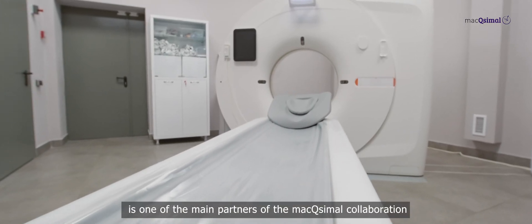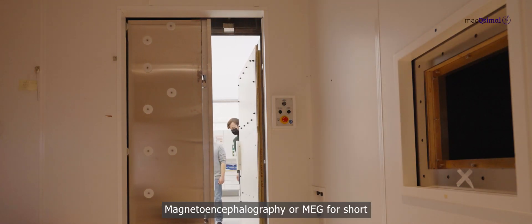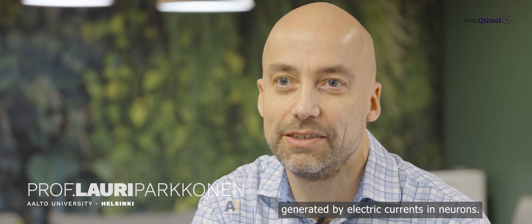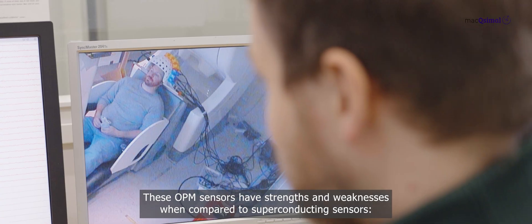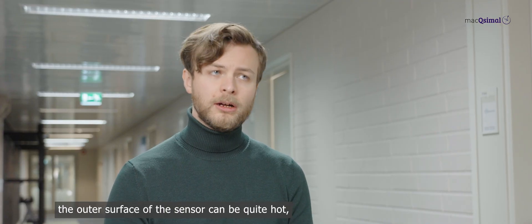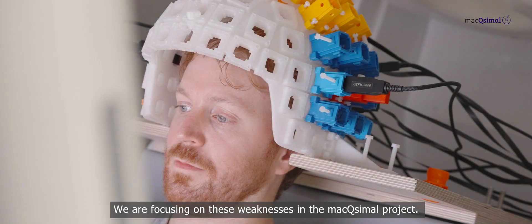The Atomic Quantum Optics Group at ICFO is one of the main partners of the Maximal collaboration, designing and developing compact quantum sensors applied in magnetoencephalography, or MEG. MEG is an imaging technique for investigating human brain function by measuring the weak magnetic fields generated by electric currents in neurons. It allows measurement of ongoing brain activity millisecond by millisecond with good spatial resolution. These OPM sensors have strengths and weaknesses compared to superconducting sensors: they are compact and don't require cryogenics, but they are expensive, the outer surface can be quite hot, the amplitude response is non-linear, and there can be significant crosstalk in dense arrays — weaknesses that Maximal is addressing.